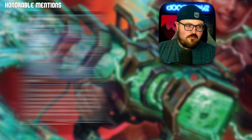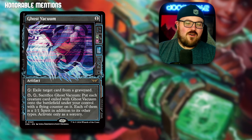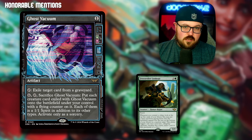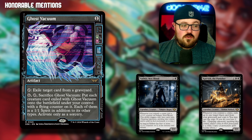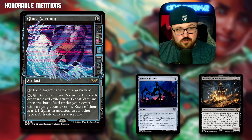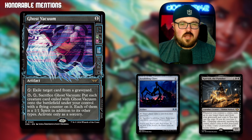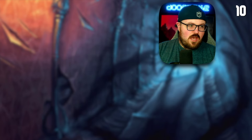Last honorable mention is Ghost Vacuum — a one-mana artifact. The relevant text is: tap, exile target card from a graveyard. I've been playing a lot of the black-green crime decks with Freestrider Lookout, Iridescent Vinelasher, Vadmir, Caravac, and Ghost Vacuum is a way to trigger crimes. Previously we played Scrabbling Claws, which is a much worse version of Ghost Vacuum. This seems like a pretty strict upgrade to Scrabbling Claws as targeted graveyard hate and a good enabler for the crime archetype. Now it's time to enter the top 10.